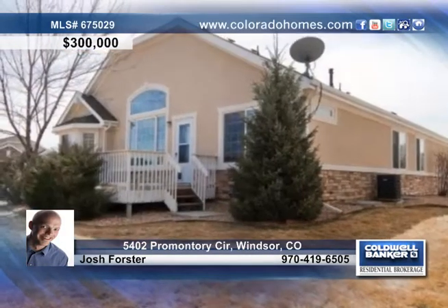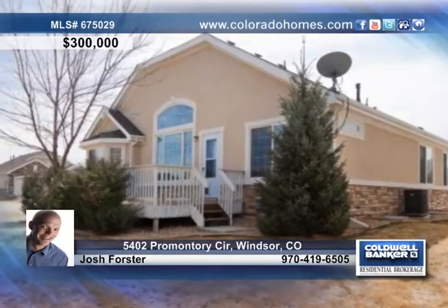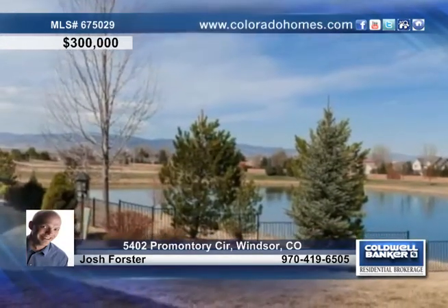Step outside to enjoy a comfortable evening and dinner on the large deck. Highland Meadows is close to golf, shopping, restaurants, and has easy access to I-25.